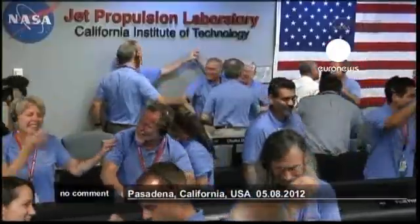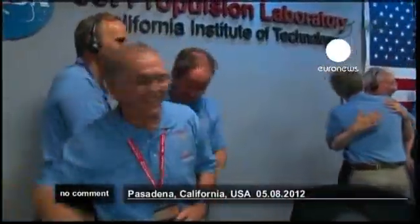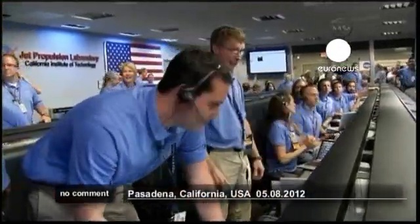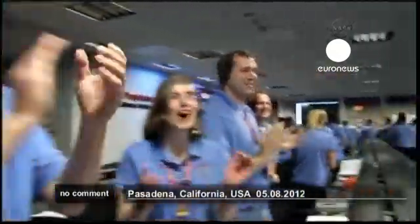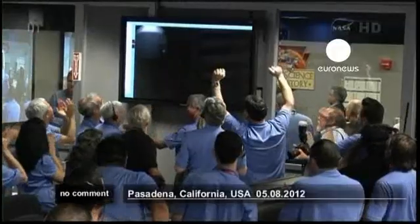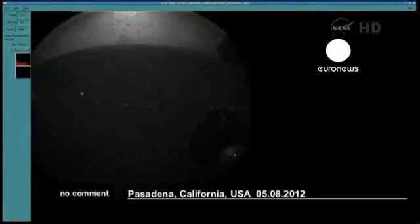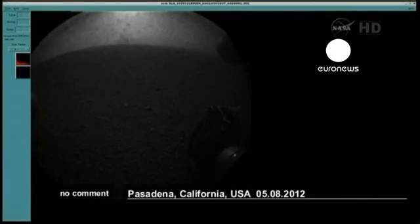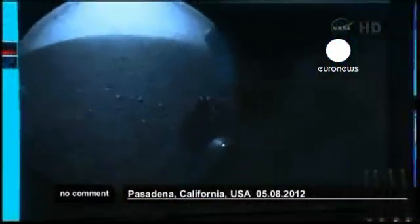We're complete. We've got thumbnails. Poland is complete. We are wheels down on Mars. This is the high-res — the 256 by 256 image. And there is the wheel of the rover, safely on the surface of Mars.